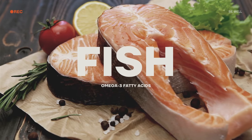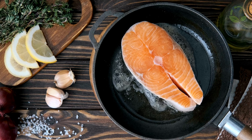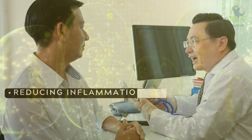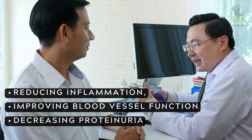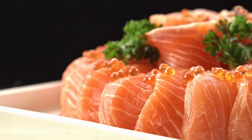Fish for omega-3 fatty acids. Fatty fish such as salmon and mackerel are not only a delectable addition to your diet, but also a source of omega-3 fatty acids. These healthy fats may lower the risk of kidney disease by reducing inflammation, improving blood vessel function, and decreasing proteinuria — an excess of protein in the urine. Including fish in your meals can be a tasty way to support your kidney health.